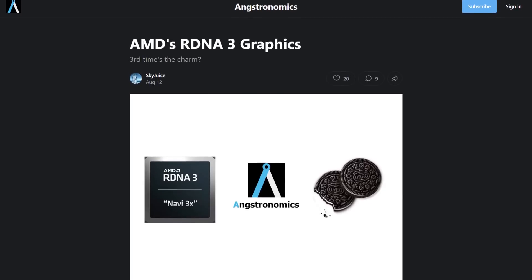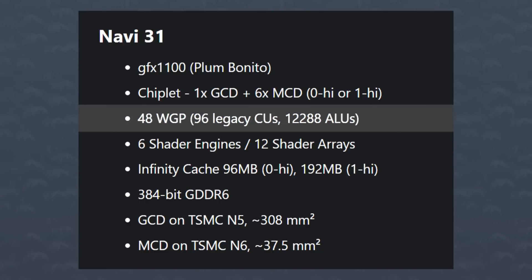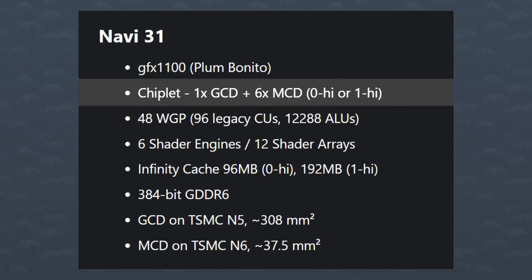Moving on, let's talk AMD GPUs. It's been a while since we talked about the next generation, and about a day ago, Angstronomics leaked a ton of details on them. So let's take a look. Starting at the top, we got Navi 31, aka the RX-7800 and 7900 series. It has 48 work groups for a total of 12,288 stream processors. The setup stays the same with one graphics chiplet and six memory complex dies around it.